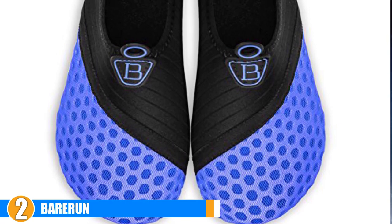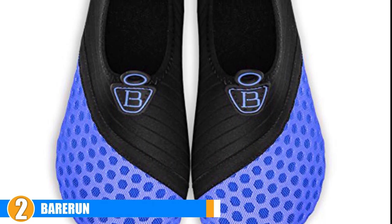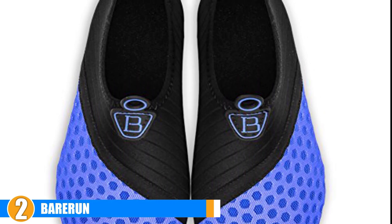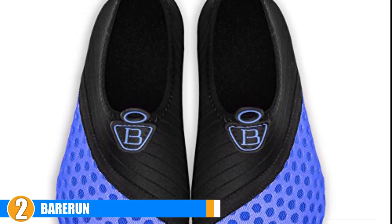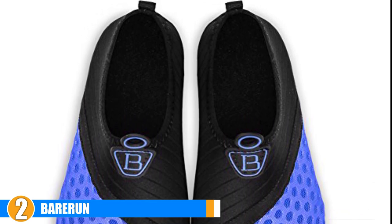Style: available in lots of colors, patterns, and different color schemes, you will definitely have a lot of options with these yoga shoes. They are sleek and stylish in design so you won't have to worry about them clashing with your outfit or looking bulky and out of place when you wear them.